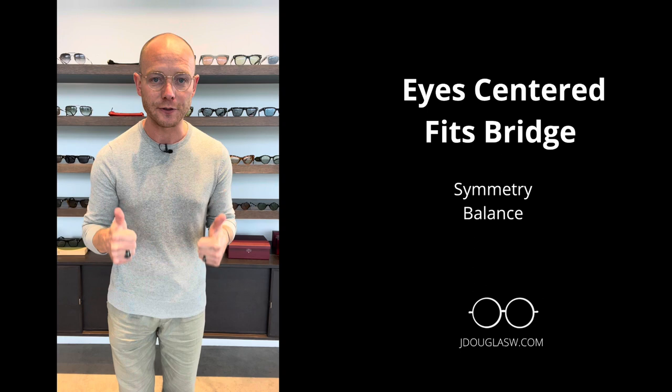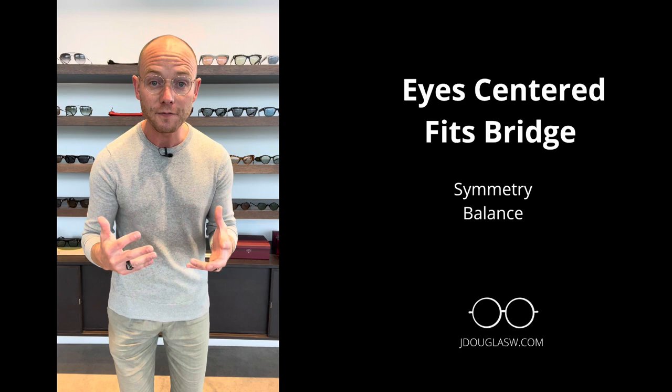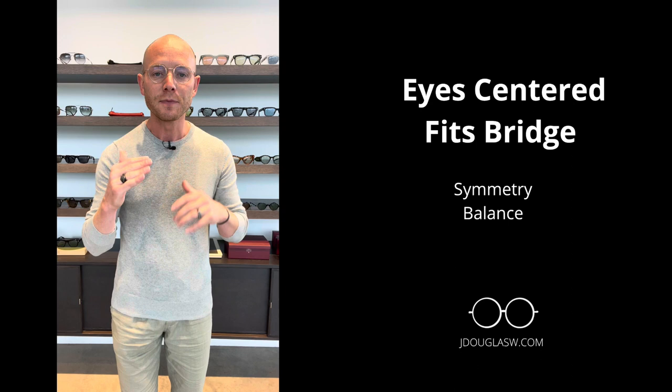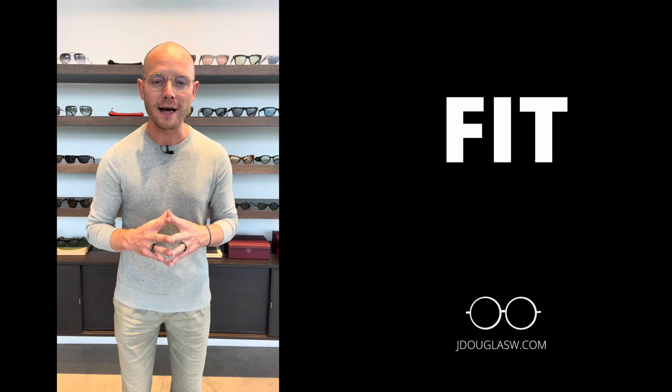Number one: your eyes centered in the frame — it's going to bring balance and symmetry to your face. The second part is a good fit on your bridge, which also brings that symmetry and balance on top of being more comfortable throughout the day, as it's not digging in at one spot but you're getting full contact on the bridge. Now that we've discovered the right fit to find that perfect frame for you, the second aspect is how does that frame make you feel?